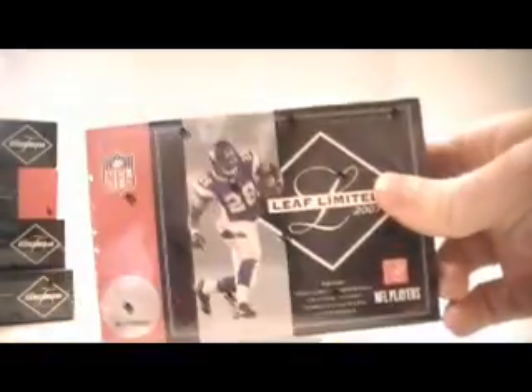What up, YouTube? AR Platinum. All right, today we have eight boxes of 2007 Leaf Limited football and some bonus packs of Masterpieces. So on with the Masterpieces. I want to thank you all for joining. Good luck. Here we go.